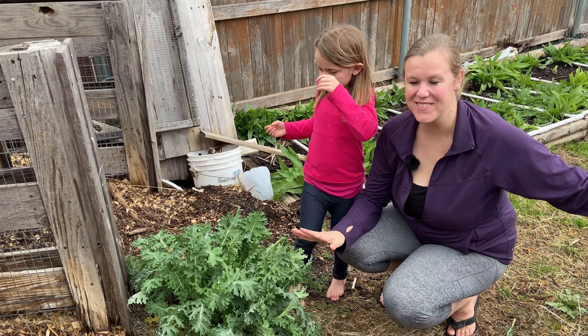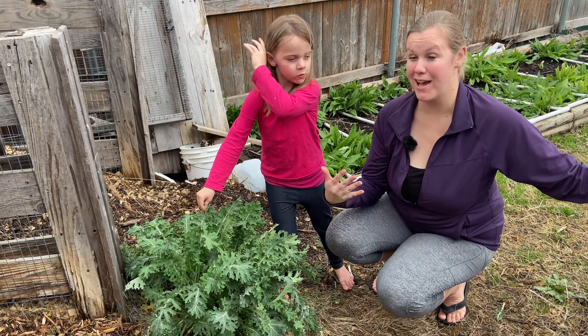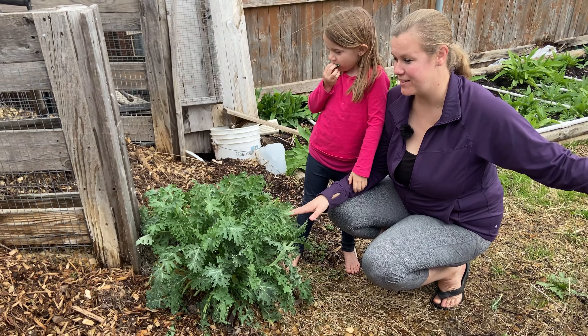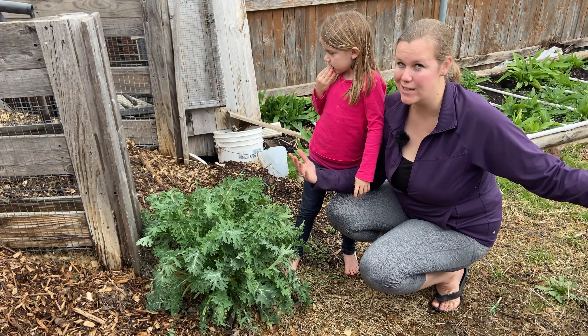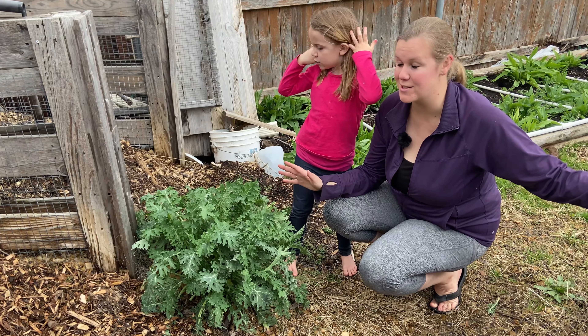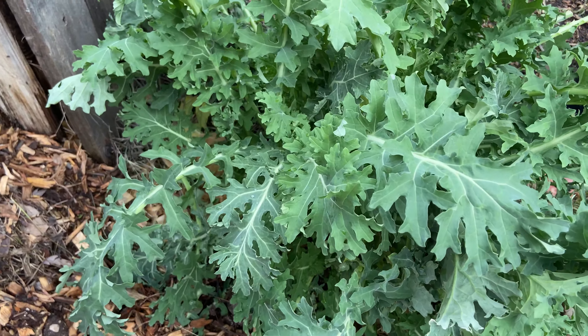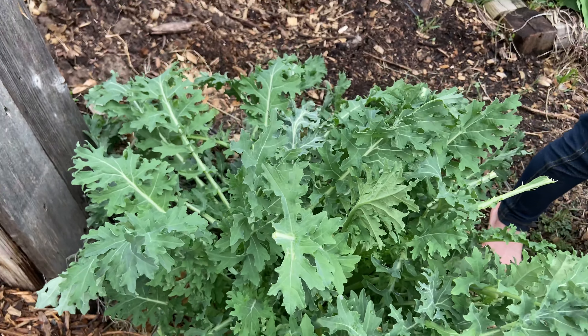We also have kale over here that we accidentally planted next to our compost — this was planted last fall. We just let it go over the winter and it has exploded. We've been harvesting from it all spring and it's just fantastic.